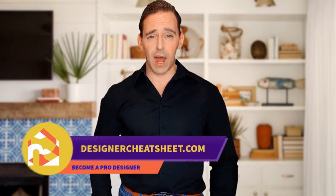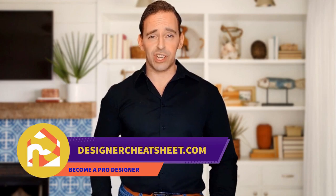If this video was useful, give it a like. Thanks for tuning in. Don't forget to grab your free copy of the designer's toolkit from our website, designercheatsheet.com.